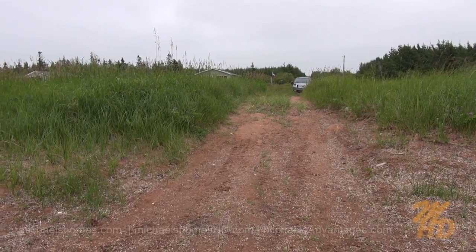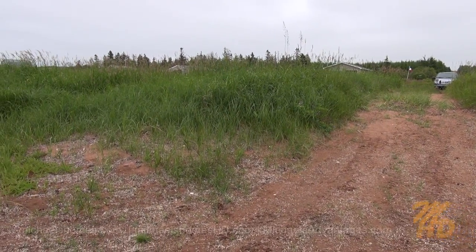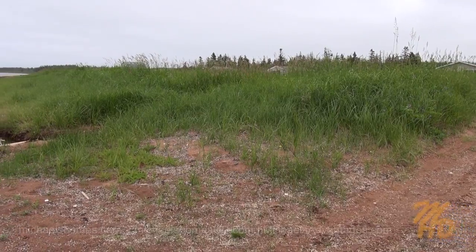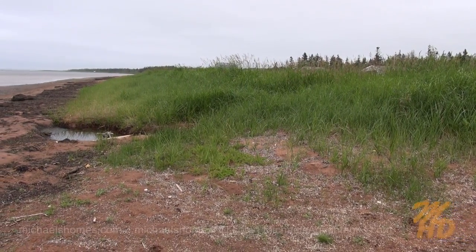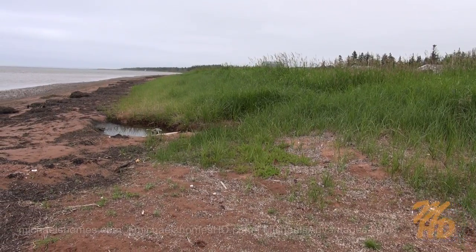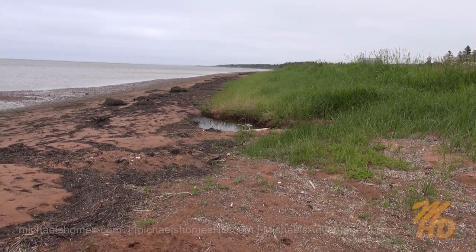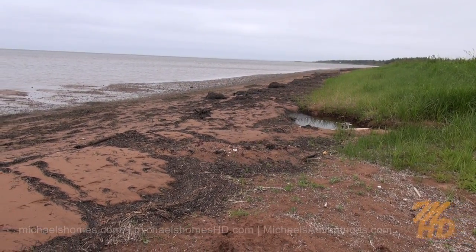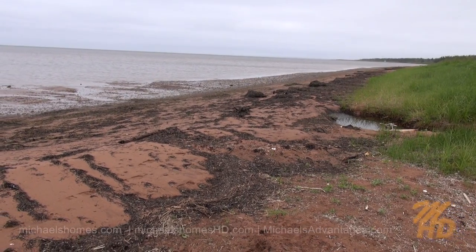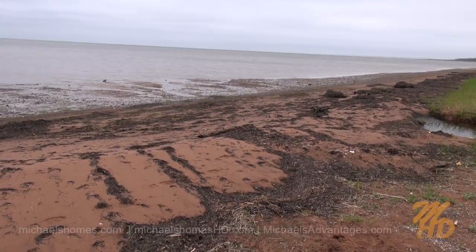My truck is parked at the end of the road. We've got a cottage subdivision down here with some rental cottages for the summer. And then we've got a nice sandy beach that's probably not presenting too well today because there's a lot of seaweed on it. But this seaweed will eventually dry up and go out to sea. It doesn't seem to be a lot happening in either direction from here if you wanted a nice private secluded beach area.